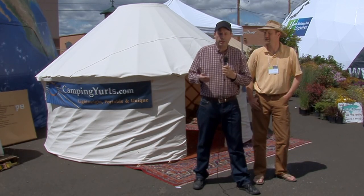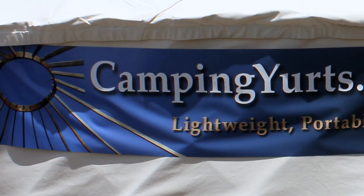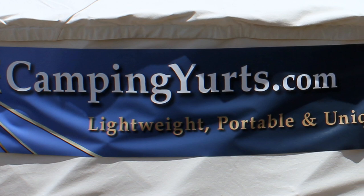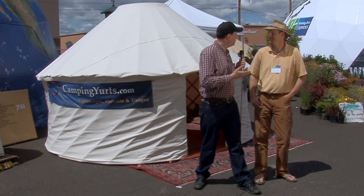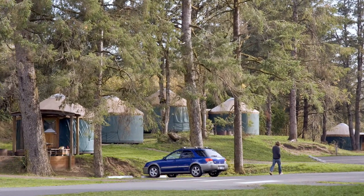As we've finished up here at the Oregon Green Expo, I've noticed a camping yurt from CampingYurts.com. I'm here with Richard Waters, the designer and builder of Camping Yurts. I'm curious, what's the difference between this and a camping tent and something you see in these state parks — these big, heavy, kind of complex yurts?